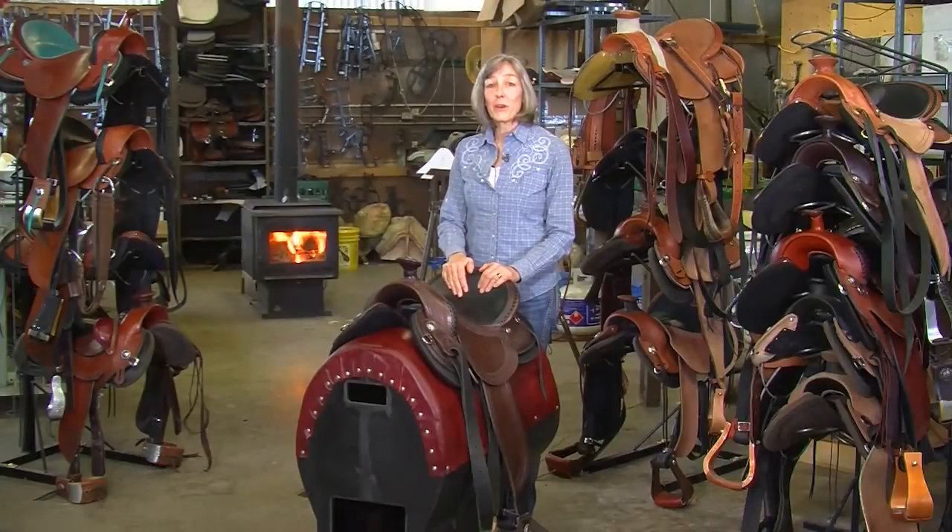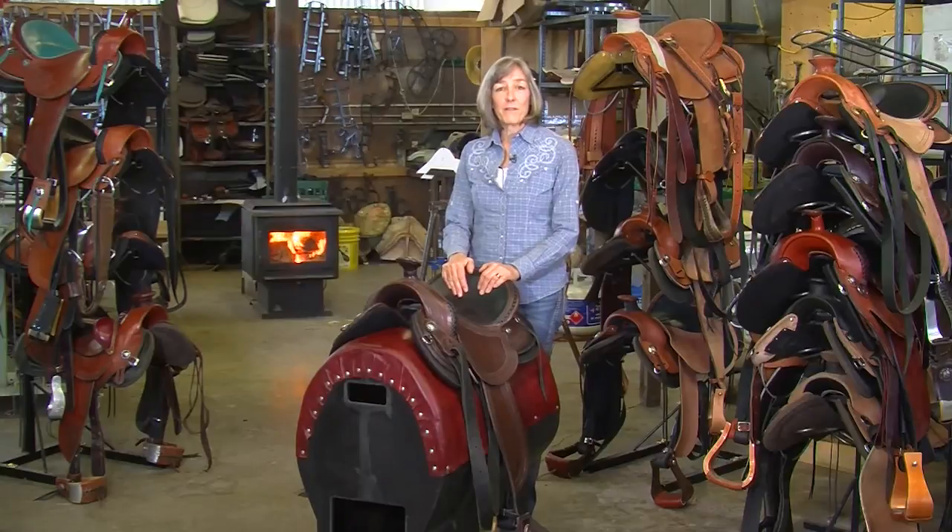Hi, I'm Sue Hicks. Welcome to our EasyFit Saddle Shop. The right saddle can turn riding into delight for horse and rider. No piece of tack is so personal — it has to fit both of you.